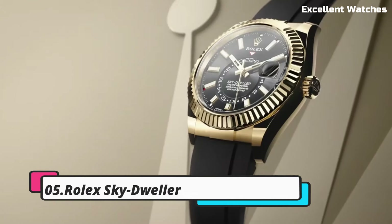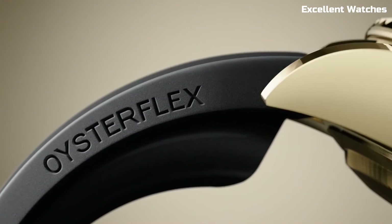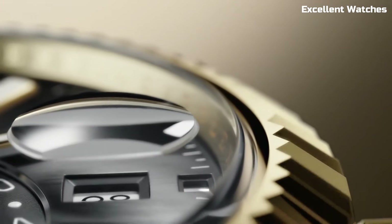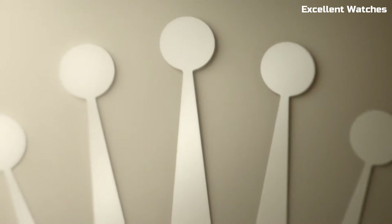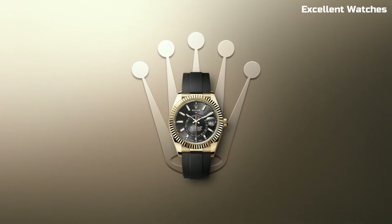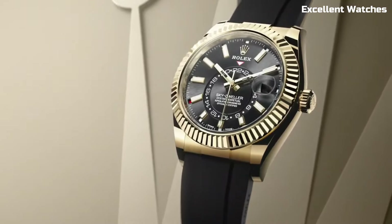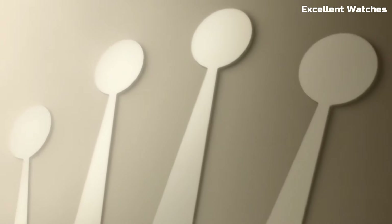Number 5: Rolex Sky-Dweller. The Rolex Sky-Dweller is a horological marvel, blending innovation with luxury. This exceptional timepiece offers dual timezone functionality, making it ideal for frequent travelers. Its annual calendar automatically adjusts for months with varying lengths, a testament to Rolex's engineering prowess. Available in precious metals like gold and platinum, the Sky-Dweller embodies opulence.